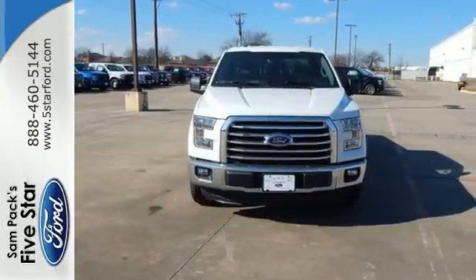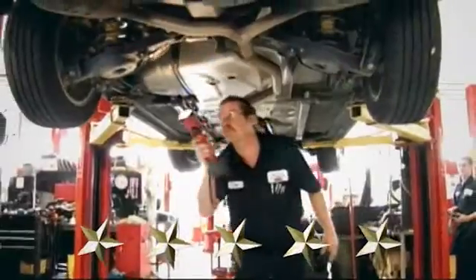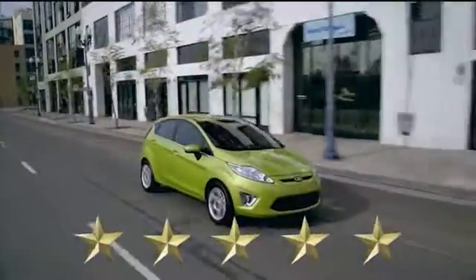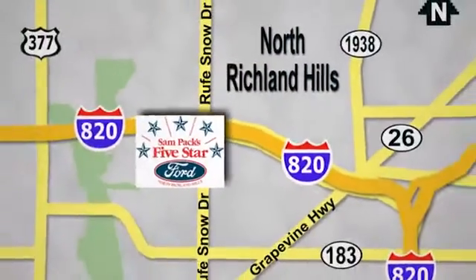Come in for a test drive. At Sampax 5-star Ford, every vehicle we sell is thoroughly inspected before you buy. Come see us today. We're conveniently located on the Northeast Loop 820 at Ruth Snow Drive in North Richland Hills.